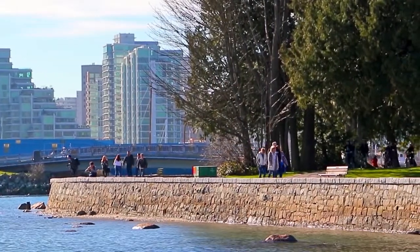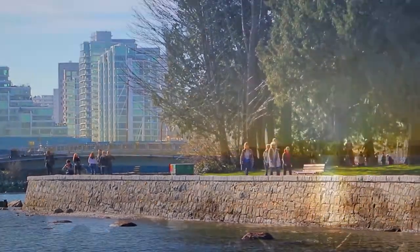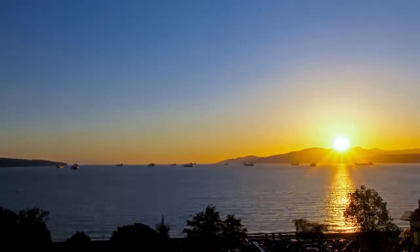For quieter evenings, you can lose yourself in the sprawling green space of Stanley Park, or one of several beaches along English Bay.